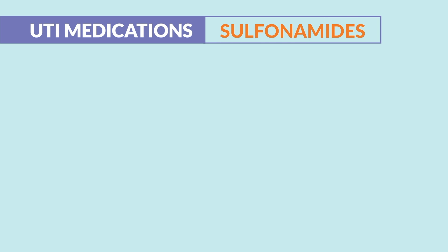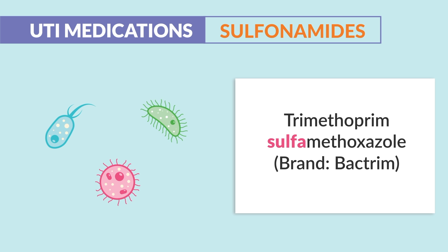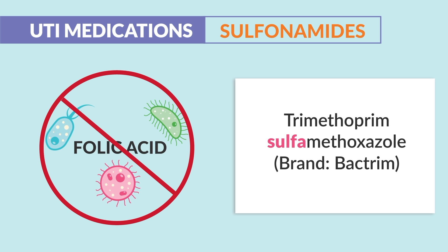Alright guys, let's begin! Three UTI medications. First on the list is sulfonamide antibiotics, or trimethoprim-sulfa, brand name Bactrim. The mechanism of action is that it stops folic acid synthesis.